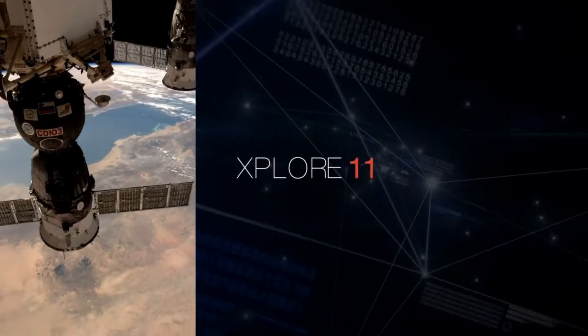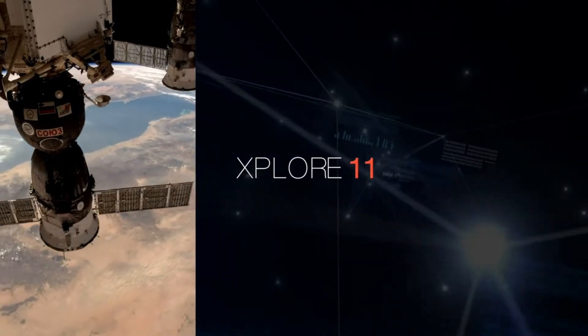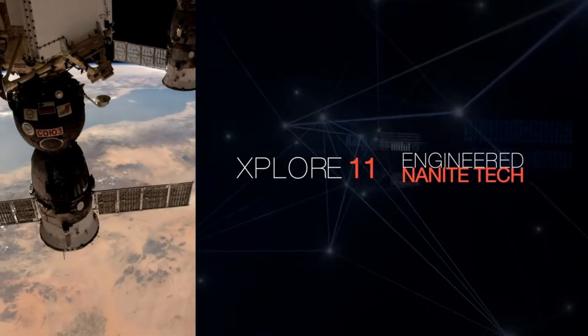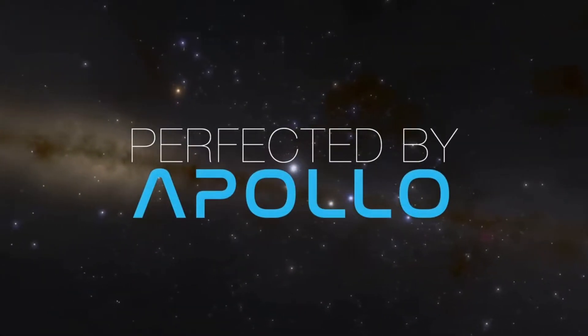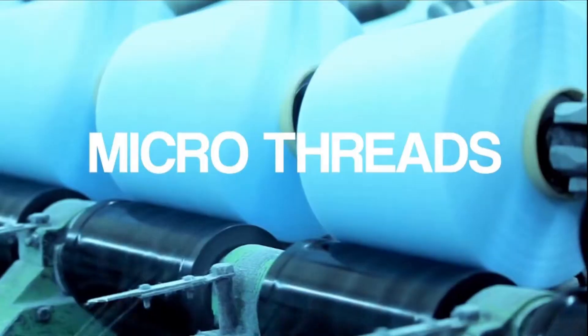Our patented Explore 11 material, with engineered nanite technology. Discovered by NASA, perfected by us — high performance micro fibers.